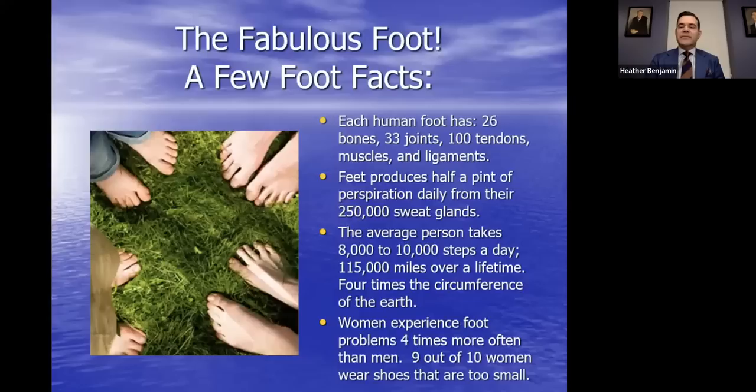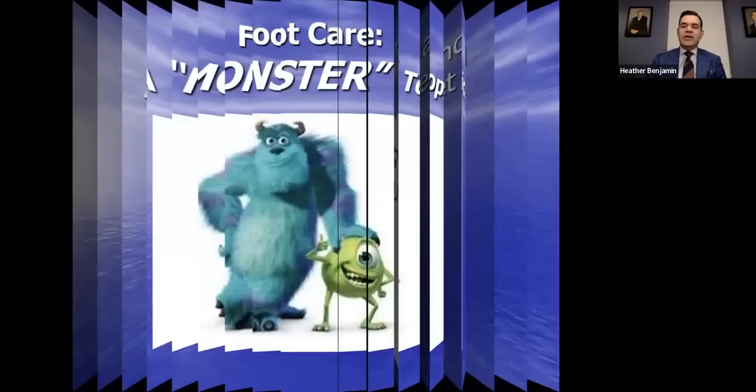The fabulous foot — a few facts. The foot is comprised of very complex anatomical constructs, and about a quarter of our bones are in the foot: 26 bones, 33 joints, 100 tendons, muscles, and ligaments. Feet produce half a pint of perspiration daily from 250,000 sweat glands. The average person will take enough steps to walk the earth four times. Women experience foot problems four times more often than men, possibly related to shoe gear.